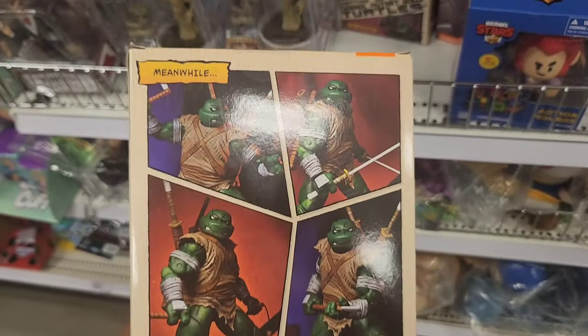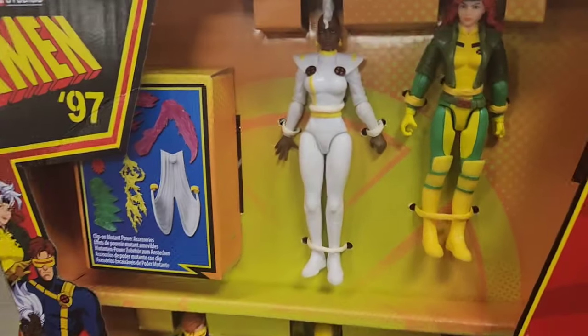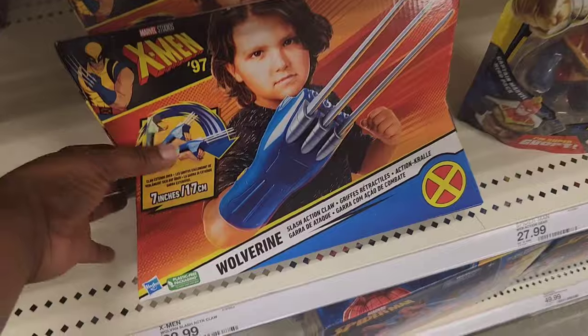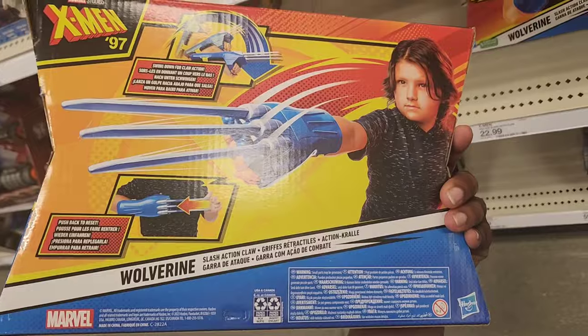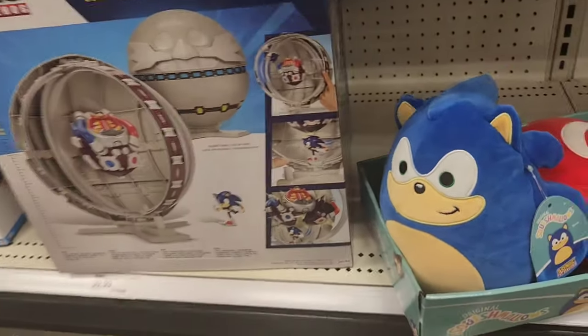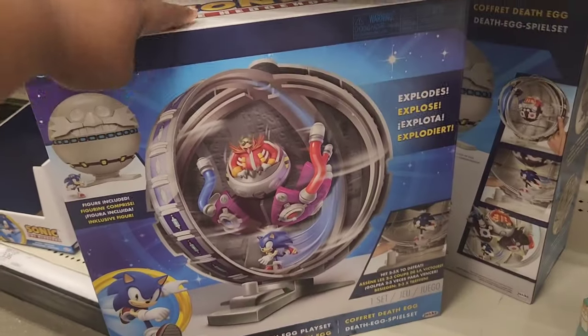Everybody's talking about X-Men 97 — they have some toys out for that. I've seen some clips; I heard Storm got her powers back, and I really need to catch up before I get too far behind. They have some Wolverine claws — you know they were going to bring that out. And then I see this huge Death Egg playset — the box is huge. Sonic items are definitely still going strong at Target.